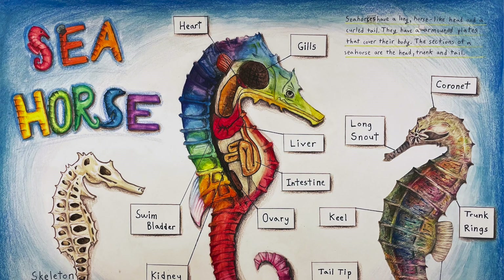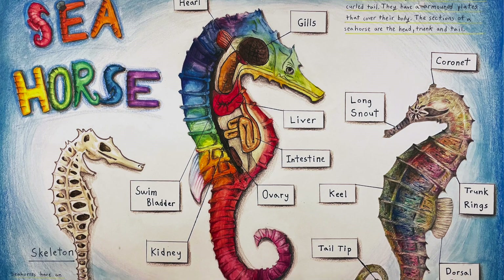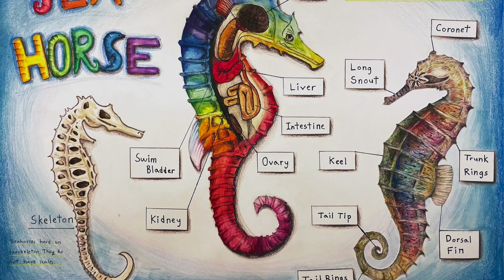My name is Jisoo Yang and I'm the winner of the R.S.B. Nancy Roswell Award for my specimen drawing of a seahorse. I had never drawn an anatomy of an animal before, so that was fun and I learned a lot from drawing the internal parts.